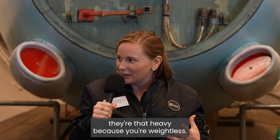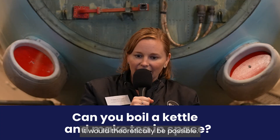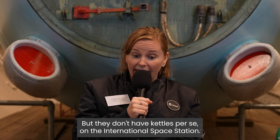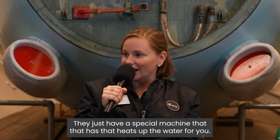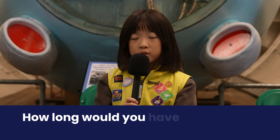Can you boil a kettle and make tea in space? It would theoretically be possible, but they don't have kettles as such on the International Space Station — they just have a special machine that heats up the water for you.